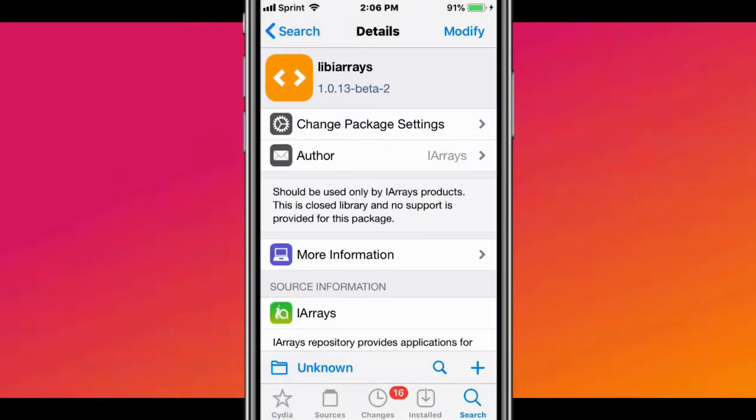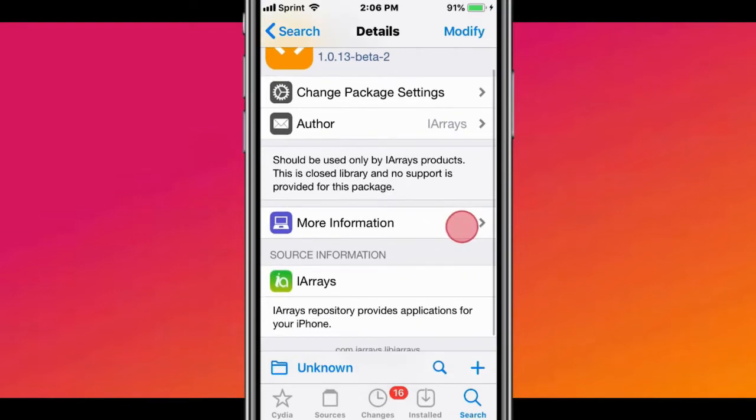The next tweak is called LibArrays. LibArrays should only be used by iRace products. Closed library and no support is provided for this package.